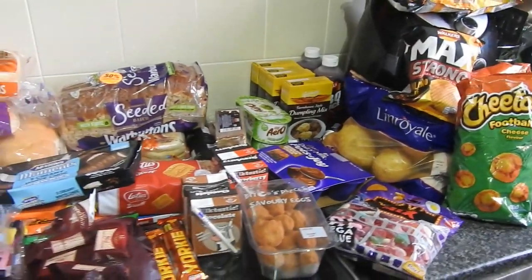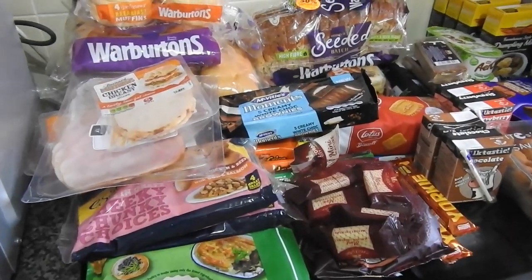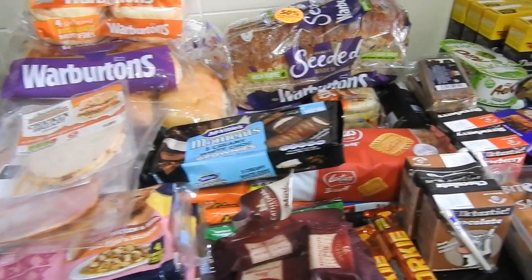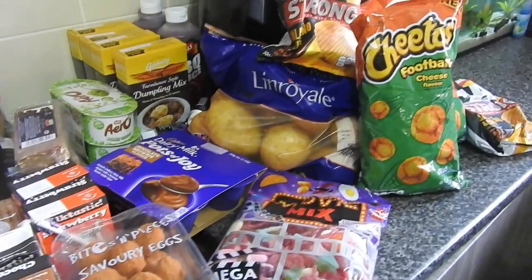Hey guys, welcome back to Mummy Cooks Homemade. We've got a haul for you today from Lidl and from Herons. I'll put the fridge and cupboard stuff up on here first and then I'll put that away and put up the frozen for you.